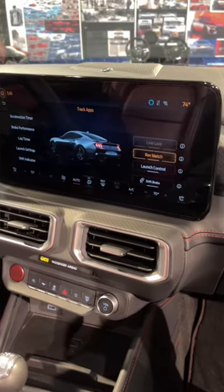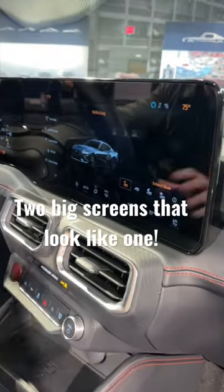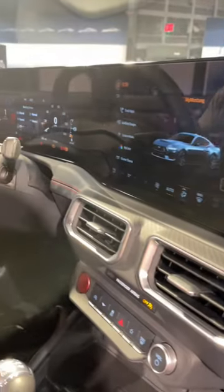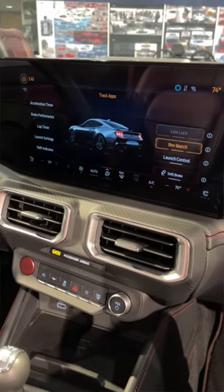This huge screen here is actually two screens — a digital instrument cluster and this big 13-inch touchscreen. It's all about trying to integrate that sort of smartphone-style technology that younger buyers are demanding.